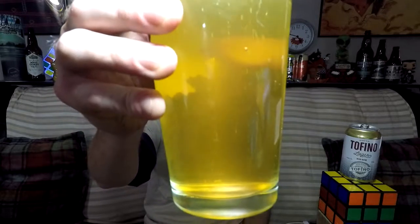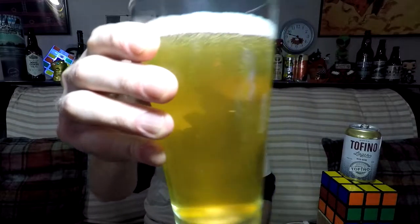A very decent-looking lager right there. Little bit of haziness to it, but nothing too crazy. Nice, nice-looking carbonation. It doesn't really have any kind of overly nice malty smell — it almost smells like a Bud or something along those lines. Let's give her a shot. It's better than Bud.